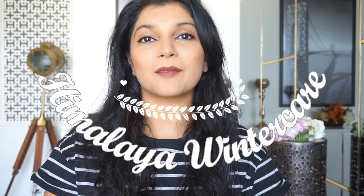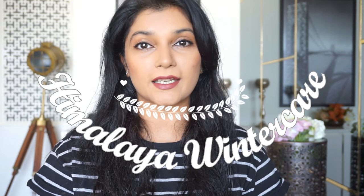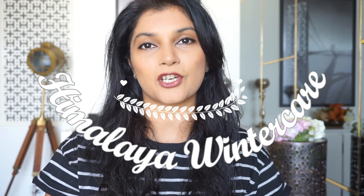Hi everyone and welcome back to my channel. Today I'm going to talk to you about the Himalaya Winter Care range, which has recently been launched. This range consists of body lotions, face cream, day cream, night cream, moisturizing cream, and lip balms. I have been using it since the last couple of weeks and some of the products are really really nice.